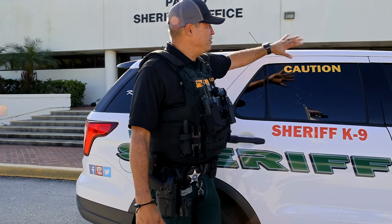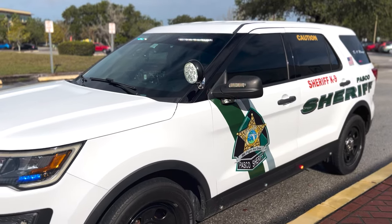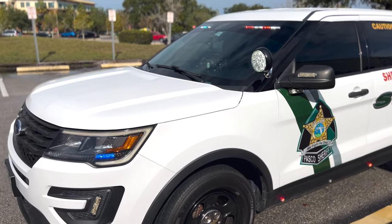We went to slick tops — that means no light bars on top — for a few reasons: aerodynamics and saving on gas. Think about all the patrol cars that have these on top.